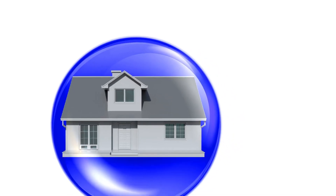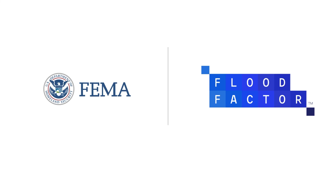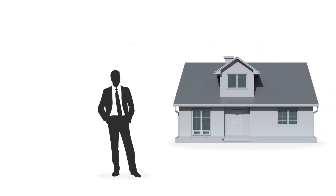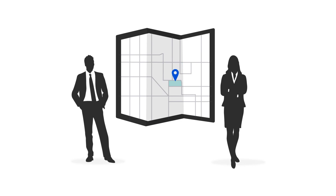In short, the differences between FEMA and FloodFactor lie within the purposes of each. FEMA maps are used to determine development requirements for areas at risk as well as insurance rates for buyers using federally backed mortgages, and this data represents an area's flood risk at the time that map is developed. FloodFactor provides a comprehensive assessment of current and future risk for an individual property and allows users to easily view flood risk information at the property level. If one or both of these is pointing out a risk that exceeds a buyer's comfort level, this is a great indicator to connect with local floodplain professionals for additional guidance.